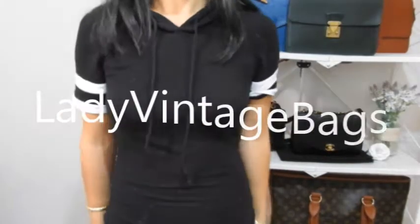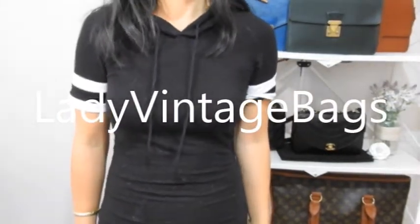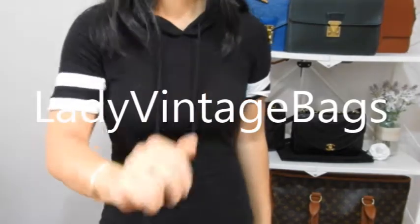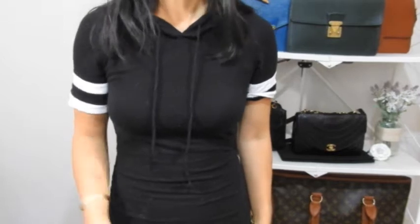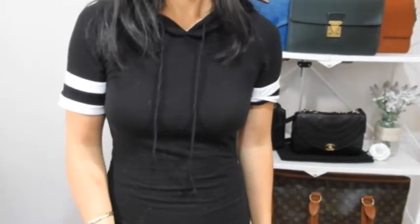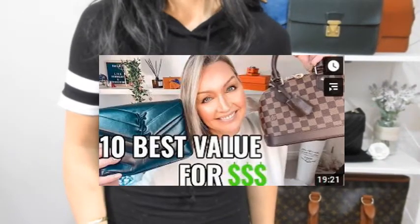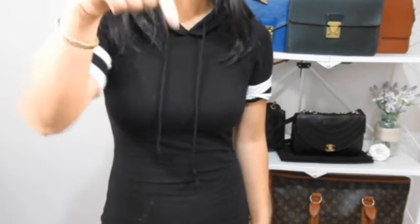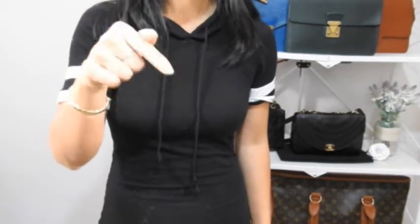Hi everyone, this is Lady Vintage Bags. Welcome to my channel, or welcome back to my channel. Today I'm doing a video about my five top best value for money handbags. I saw that another YouTuber, Vivian Connelly, had just released her video about top 10 best value for money handbags on her channel, and she did a brilliant job on it, so I'm going to link her video down below.